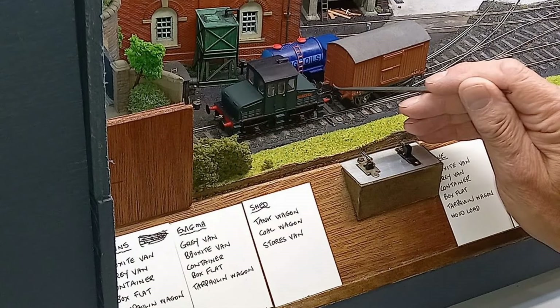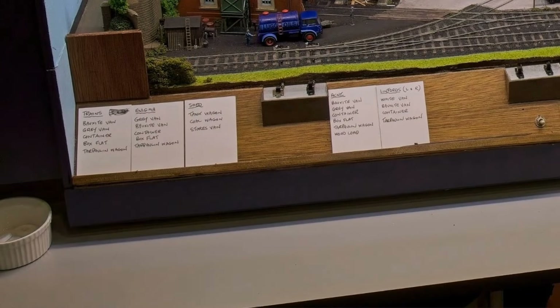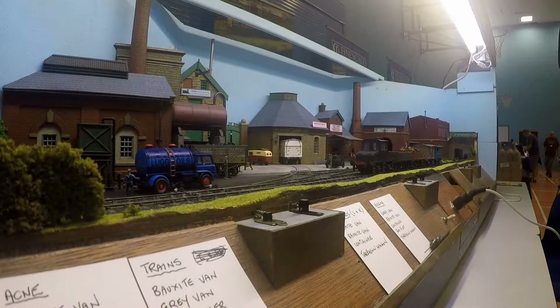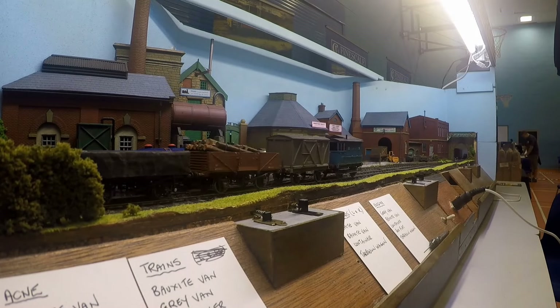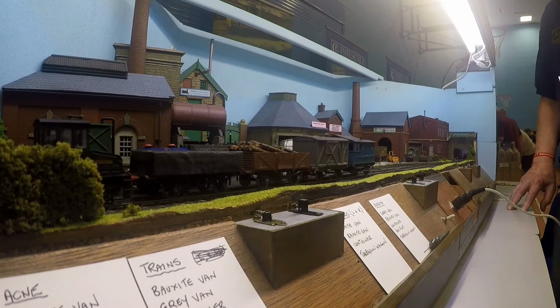Coupling and uncoupling is manual, with Dingham couplings allowing wagons to be uncoupled and then propelled into sidings. The puzzle is set by shuffling cards, which have destinations and a list of stock items to be moved. Now let's take a ringside view and watch someone trying their hand at shunting, albeit speeded up a little.